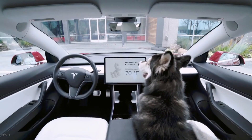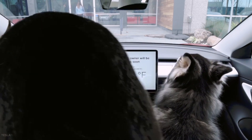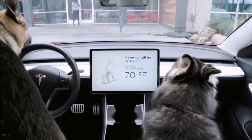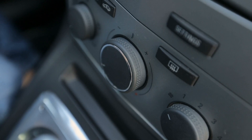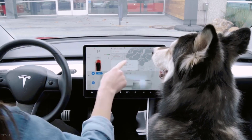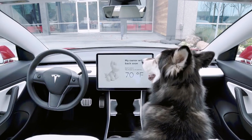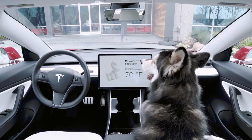Dog Mode is a climate control feature that leaves the car's air conditioning or heater on when owners leave their pets in their Tesla. It's accessed through the climate control settings — you simply select the fan icon at the bottom of the 15-inch screen and select Dog on the far right underneath the Keep Climate On settings.